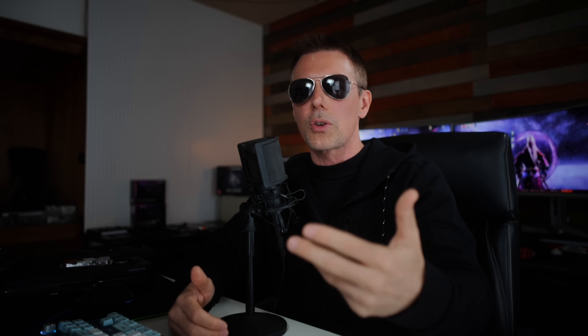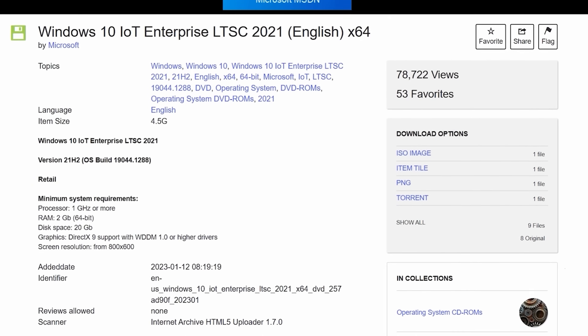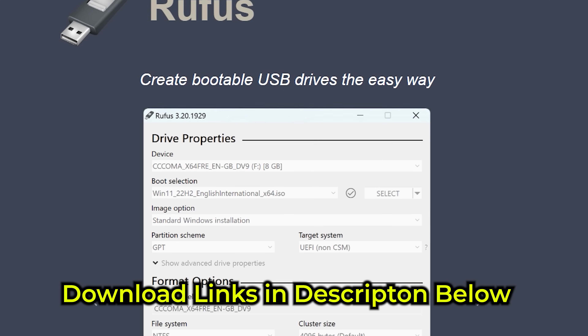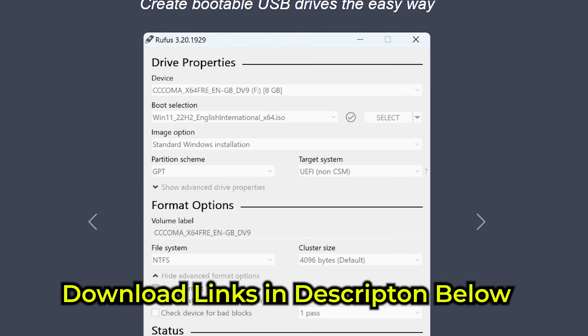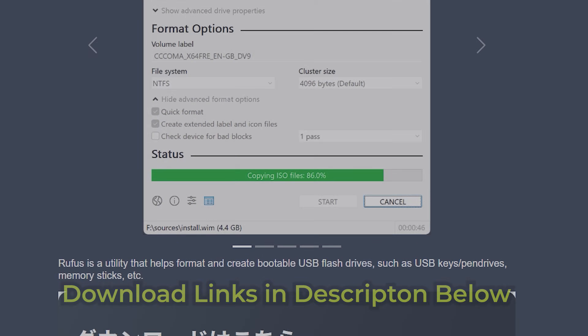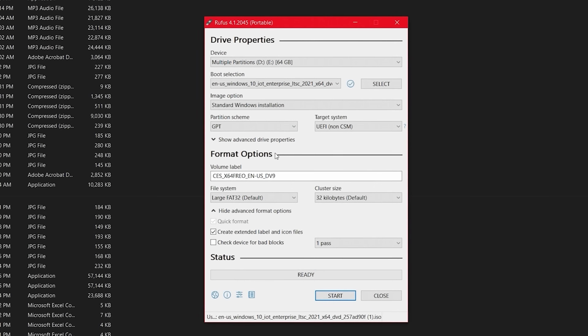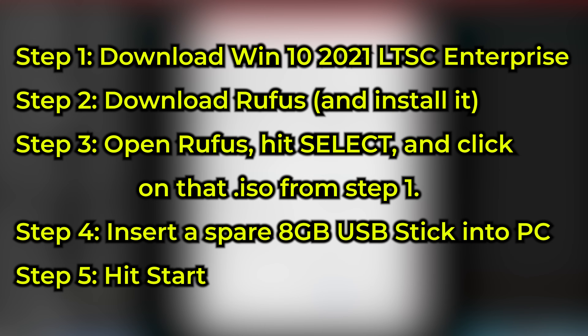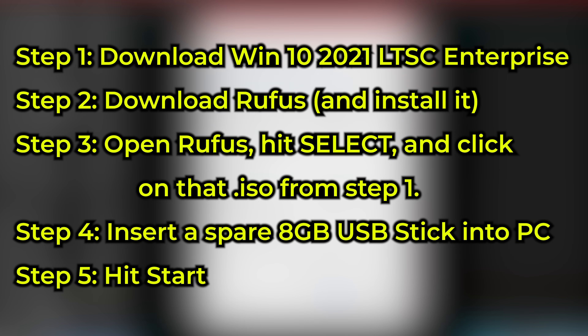Now let me quickly show you how to install Windows 10 LTSC — skip ahead if you already know this. It's a very simple process: click the link in the description, download the ISO. Once you have the IoT Enterprise ISO, don't worry too much about which key you have — entering your key at activation will automatically switch it to the correct version of Windows 10 Enterprise. They're interchangeable in that sense.